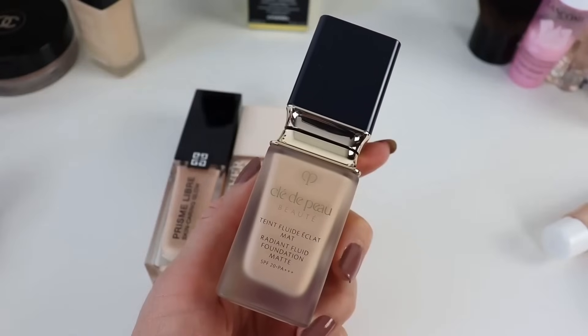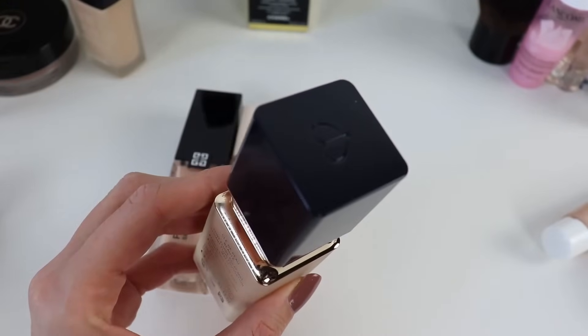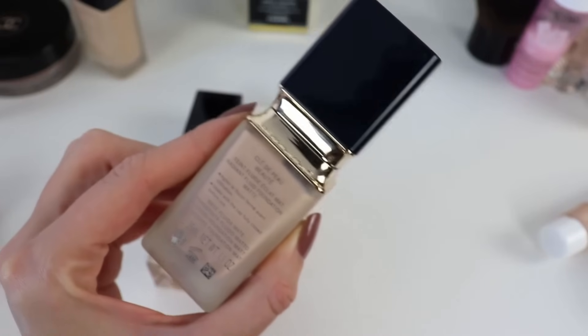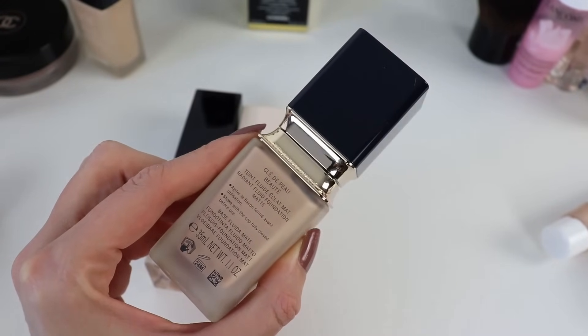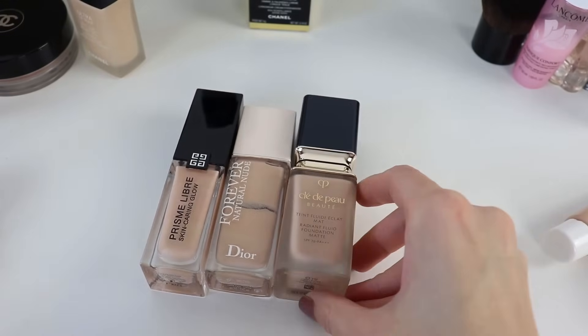My favorite matte foundation is the Clé de Peau Radiant Fluid Foundation Matte. I have been repurchasing this for years. I love the finish — it gives a very natural skin-perfected look, blurs pores and imperfections. It's perfect for normal to combination skin, and looks very beautiful on dry skin as well, because it's such a perfecting foundation.